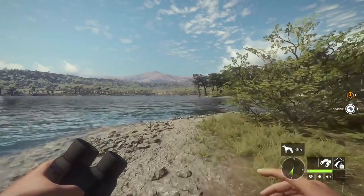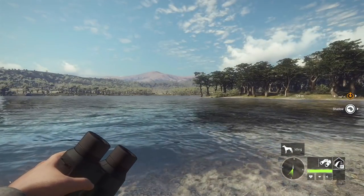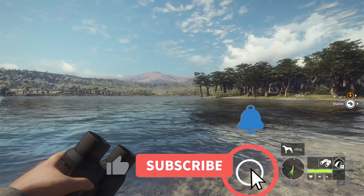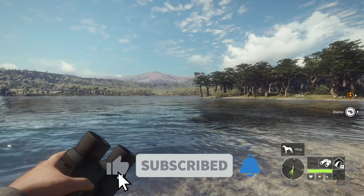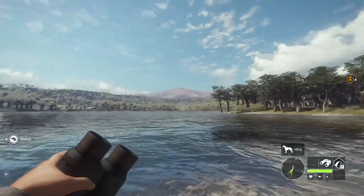So there you have it guys — those are some of the very best spots to hunt in Parque Fernando and I really hope that helps you out. If you are new to the channel, be sure to hit that subscribe button, click the like button, and ring that notification bell. We will definitely see you guys in the next one — take care!